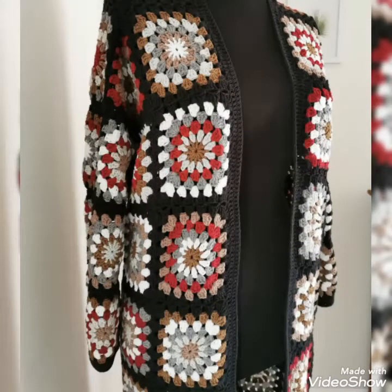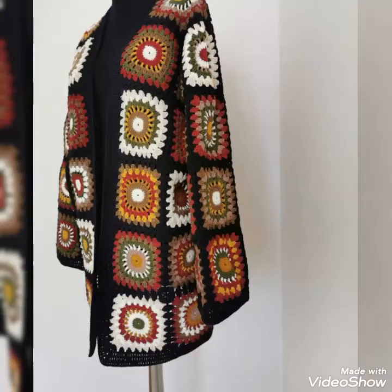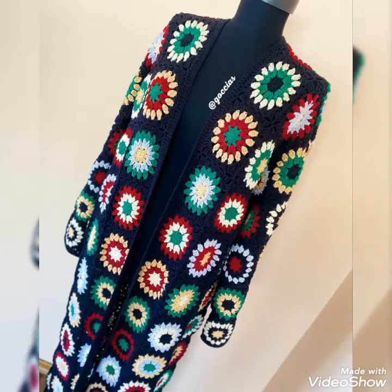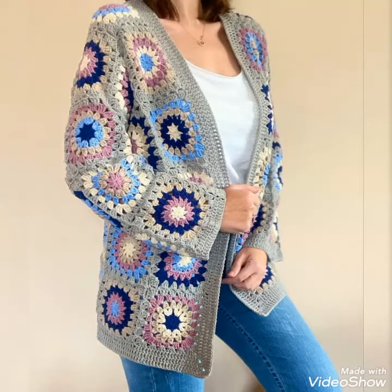If you want to see more videos related to women's fashion and crochet fashion, please visit my YouTube profile page. By visiting my profile page, you will get very amazing and beautiful ideas about women's latest fashion and style.